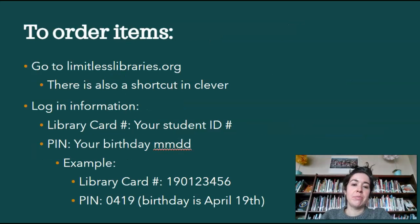To order items, you're going to go to LimitlessLibraries.org — there's a shortcut in Clever that I'll show you soon. Your login information is the same as it's always been. Your library card number is your student ID number — that whole number. Your PIN is your birthday, but do not include the year, so it's just the month and day. For example, if your birthday were April 19th, your PIN would be 0419.